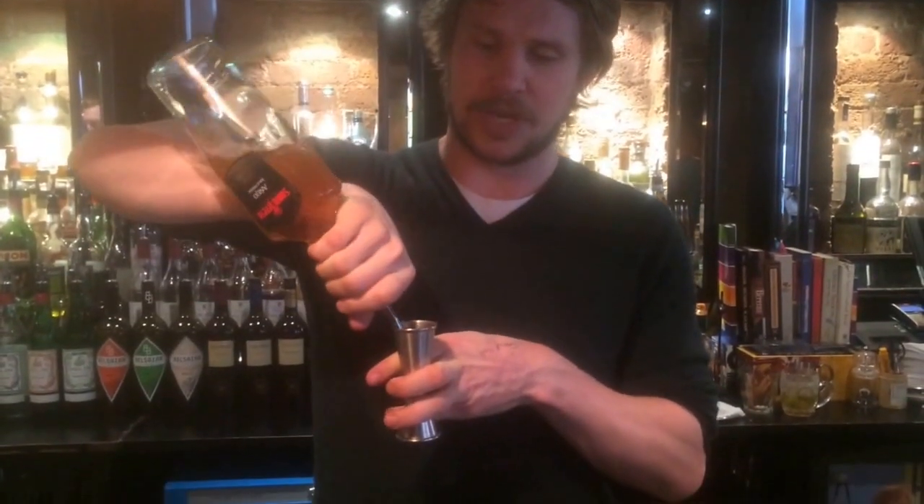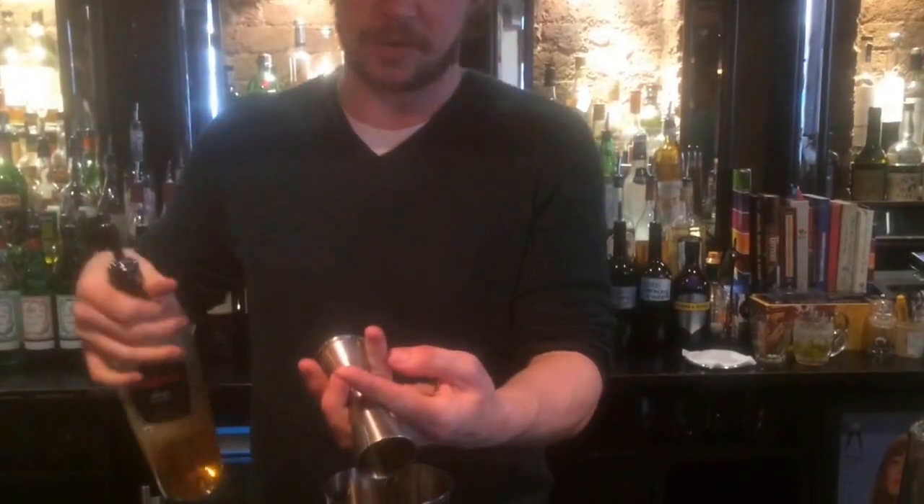So the second drink, my signature one, it's one of the new menu for Kalou — the next menu comes out in a few weeks, I'll be here for that. But this is called the Breadwinner. We're using 40ml of a dark rum — we're using a Santa Teresa Grand Reserve kind.